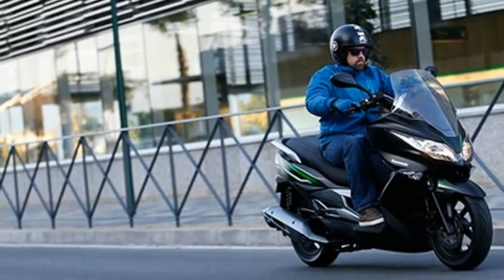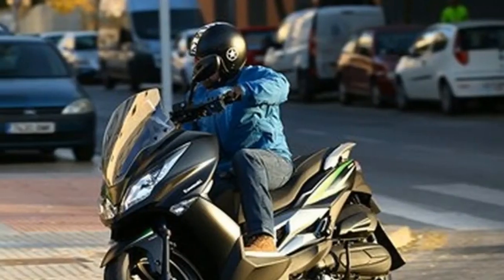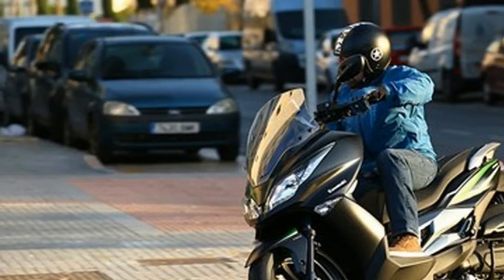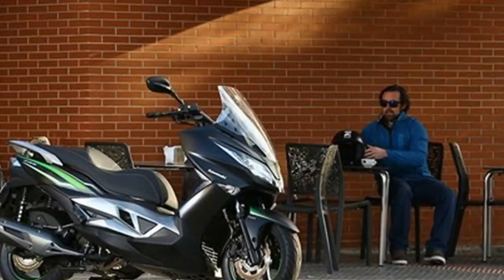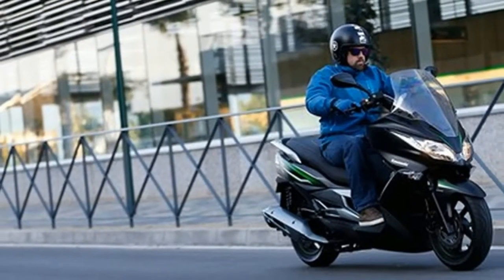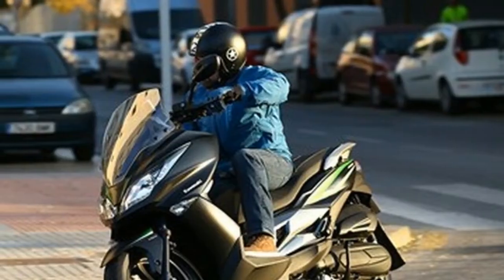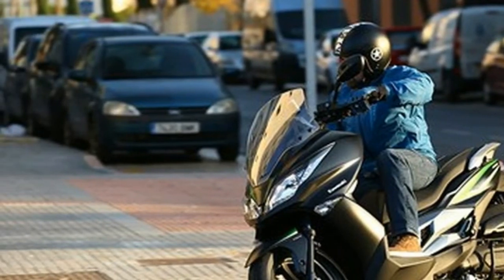With a claimed weight of 182 kg, the J-125 is on the heavy side and competes directly with Suzuki's Bergman at £3,499 and 159 kg, and Yamaha's popular X-Max 125 at £3,799 and 173 kg.